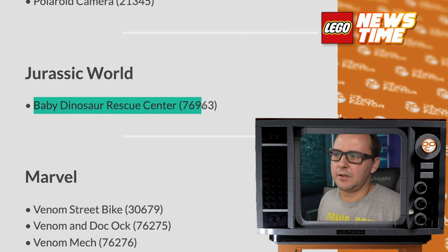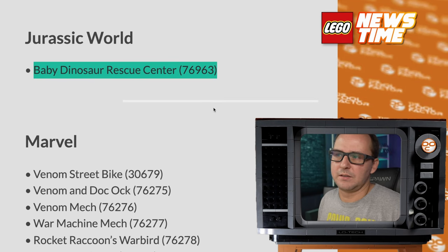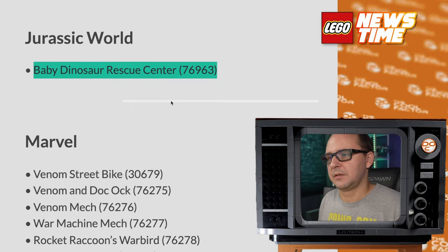Jurassic World only gets one set in the first half of the year, so not sure if that means the theme is dying out or anything, but there it is.